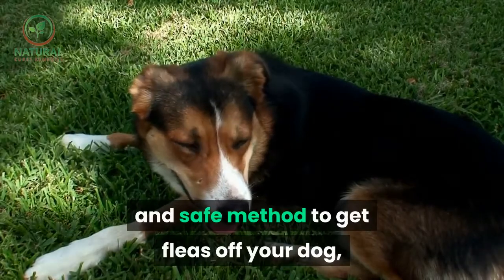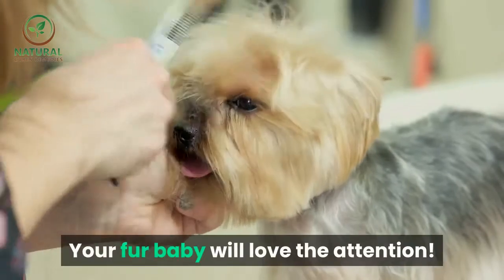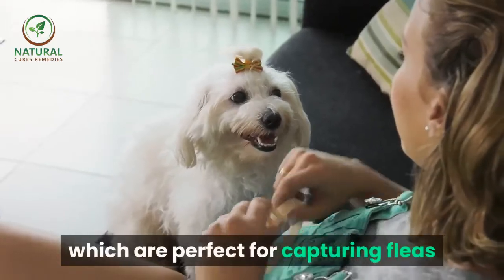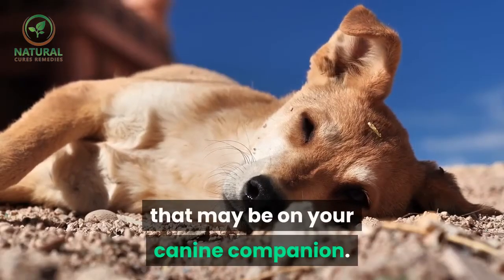Number nine: flea comb. This is a completely natural and safe method to get fleas off your dog. Plus, you two can spend time together — your fur baby will love the attention. These combs have very fine teeth, which are perfect for capturing fleas that may be on your canine companion.